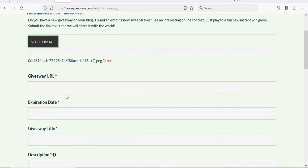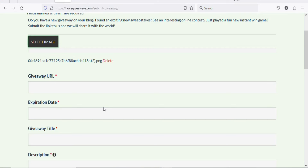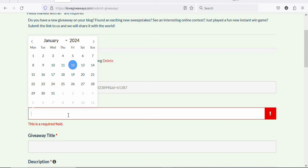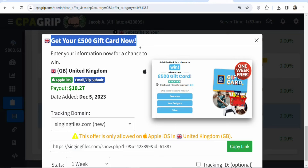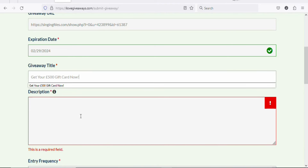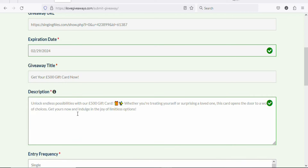Next, paste your affiliate link into the giveaway URL field — go back to CPAgrip, copy your affiliate link, and paste it in. Then click the expiry date field and enter a date, for example February 29th. Scroll down and enter the giveaway title by copying the offer title from CPAgrip and pasting it in. Then write a brief description of the offer you are promoting.